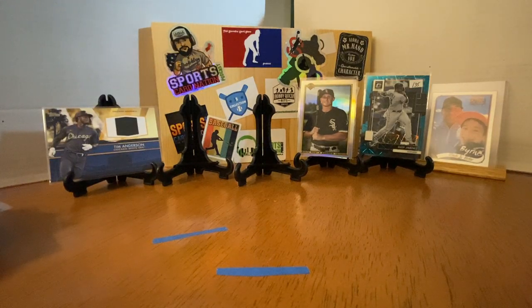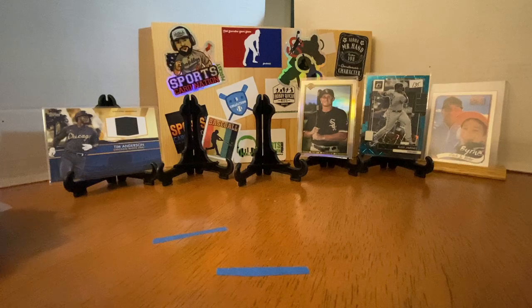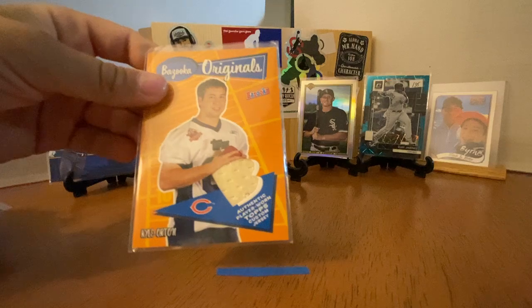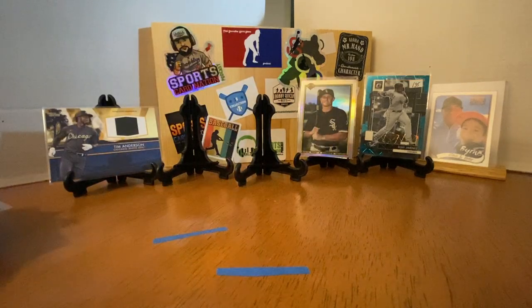Mitchell Trubisky, Donruss Optic Threads Patch Card from 2019. That's really cool — be interested to see what Mitch does this year. Love me some Kyle Orton — what is that? That's a Bazooka jersey patch, that's fantastic. Roquan, Mosaic. Another special teams — Daniel Carlson, Prism Red, White, and Blue.